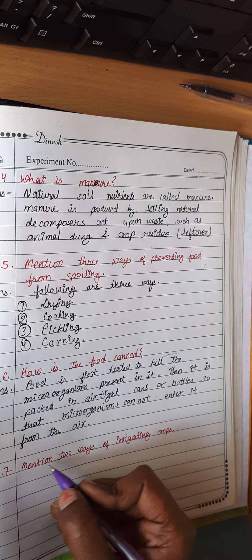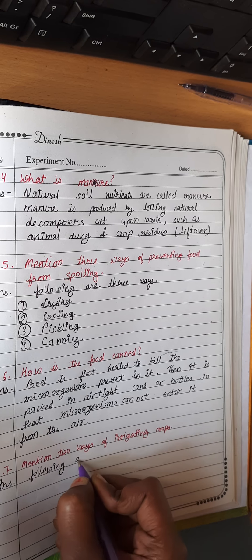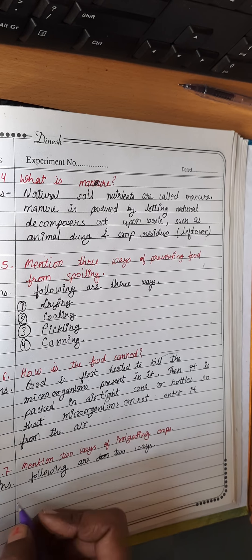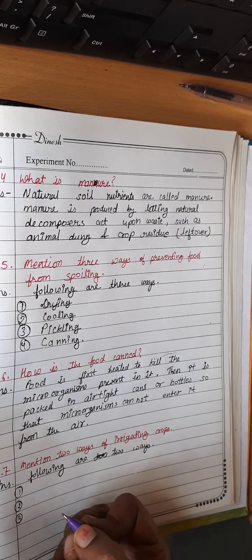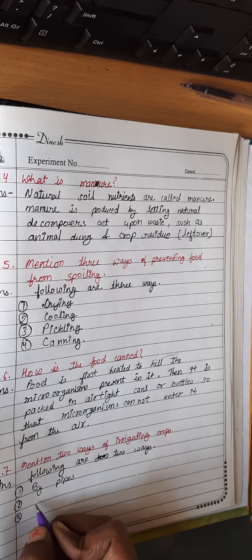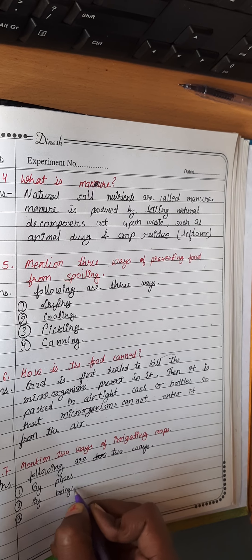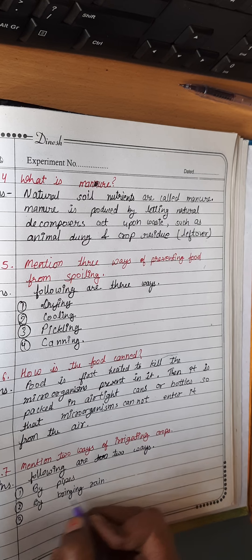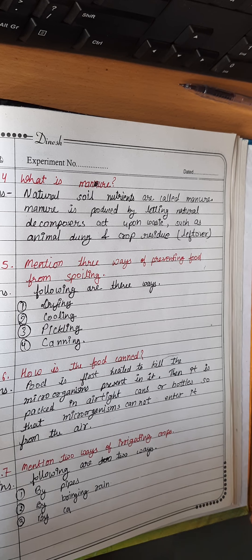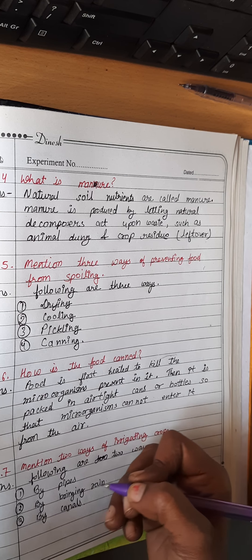The next question is: mention two ways of irrigating crops. The following are two ways — and one extra is written so we can remember at exam time. First is by pipes, second is by drip irrigation, and third is by canals. Any two of these can be written to complete the answer.